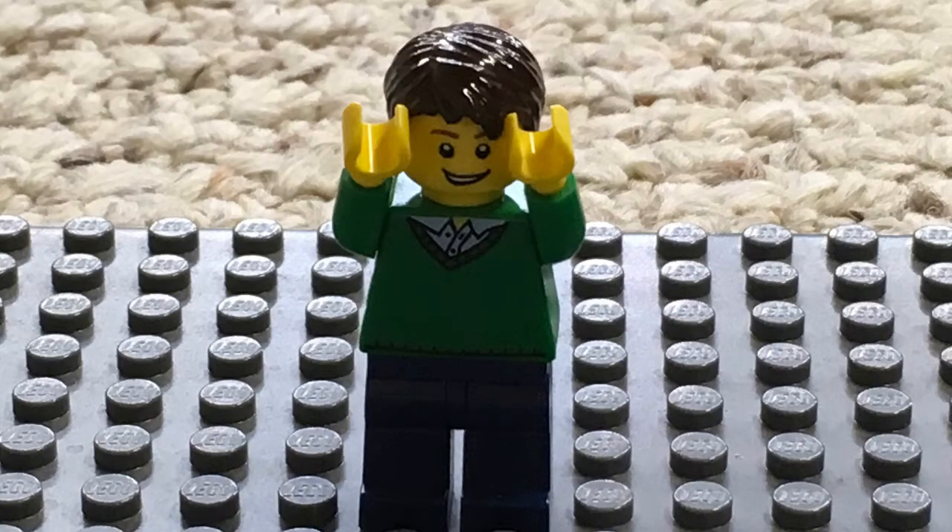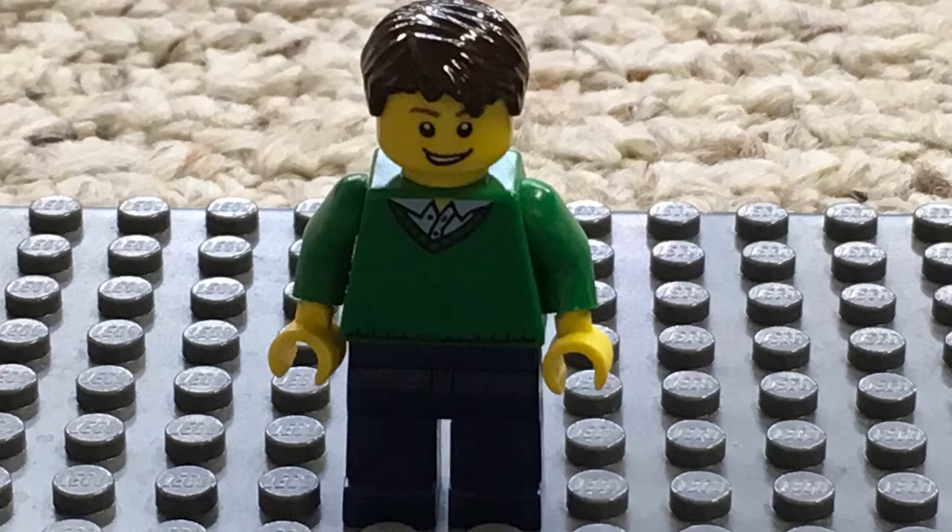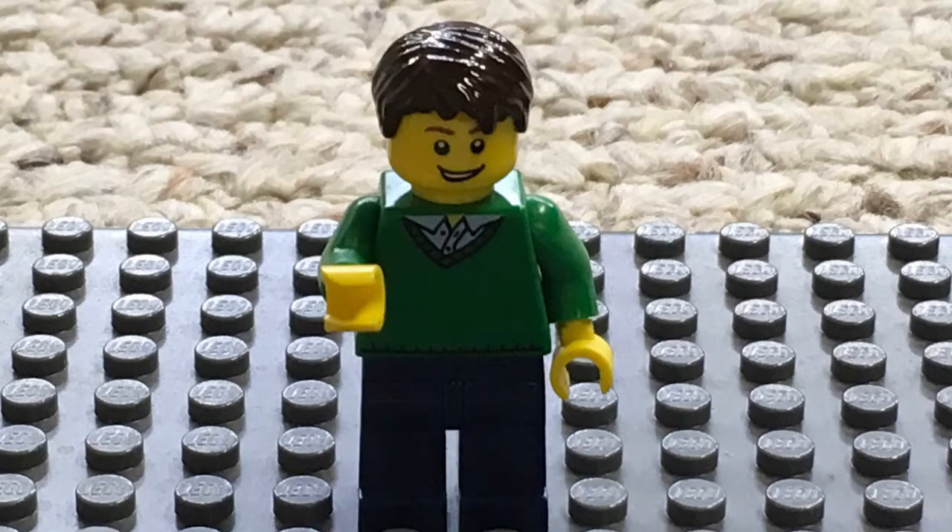Yo, what up guys, CrabApple7 here. Welcome to day six of my three years on YouTube celebration week. Yesterday we had Lego Pokemon episode 15, and today I decided to make a little behind-the-scenes video to show you how some of my productions are made — equipment and software.